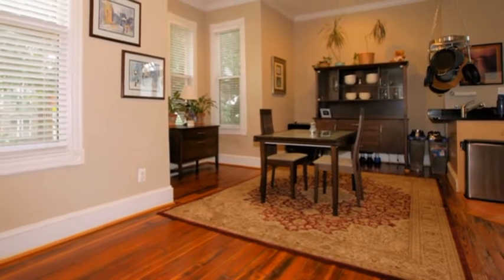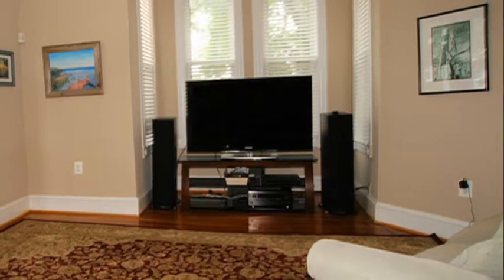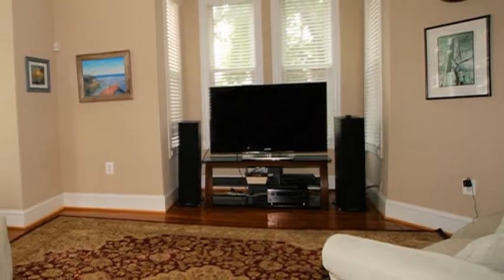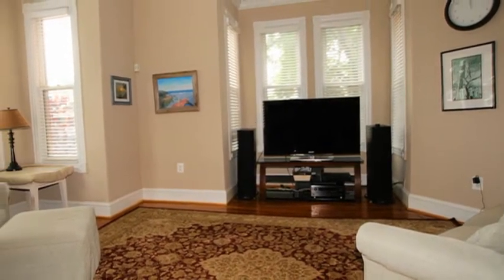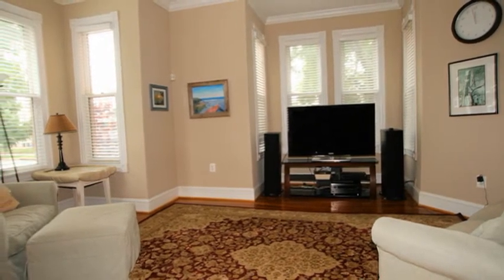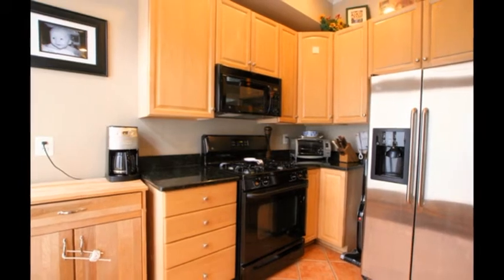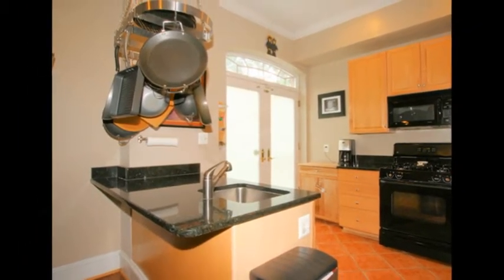The floors throughout the house are the original hardwood floors. The house also has lots of electrical outlets, which is great, and lots of cable outlets. We also have a DirecTV satellite hookup which will remain with the house when we leave. The kitchen is great with new appliances when we moved in, and it has an island.